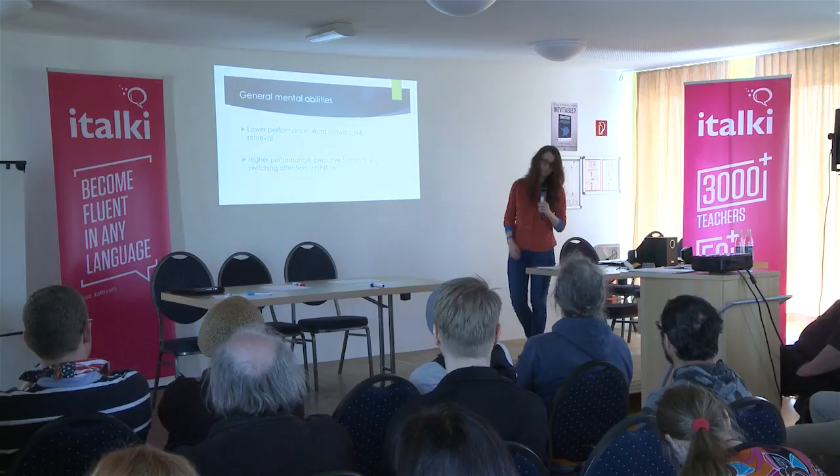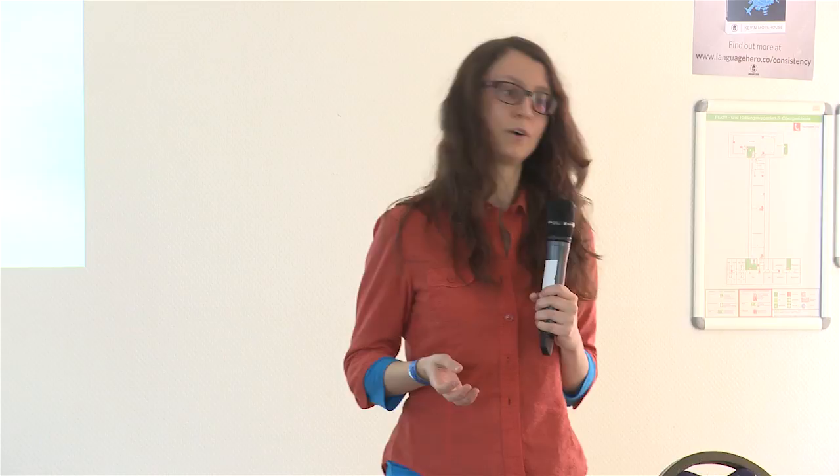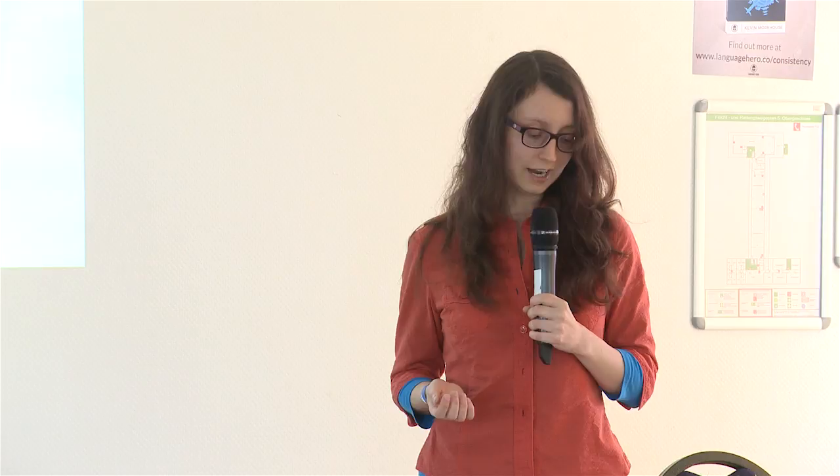On the other hand, bilinguals do have an overall higher performance in executive functions — those are planning, working memory, switching attention, and inhibition. Maybe those functions didn't sound directly related to language, but for bilinguals, they are actually very important. We train them on a daily basis. For example, the part of switching attention — we have to switch languages. If we train that very often, we naturally get better at it, and that's an advantage we have.